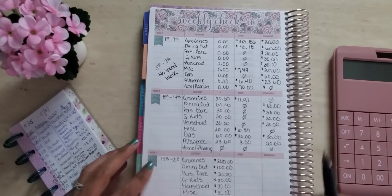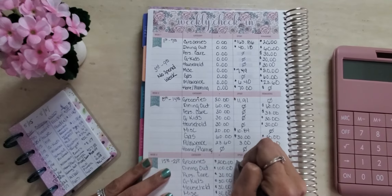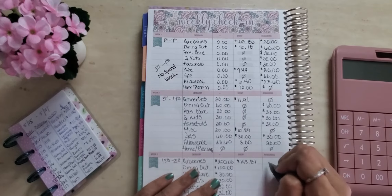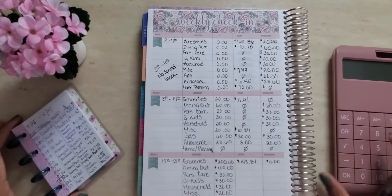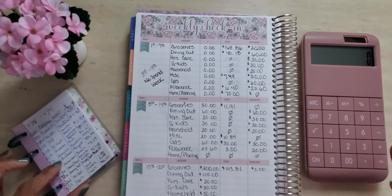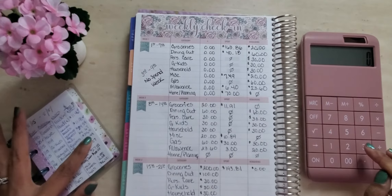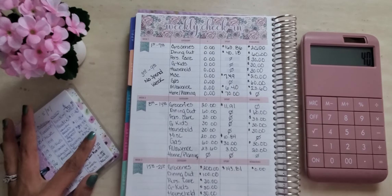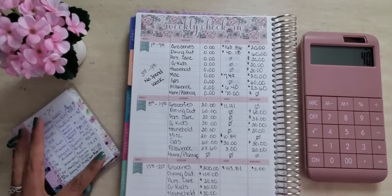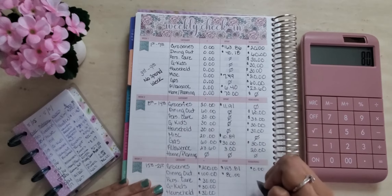Starting off with groceries — I spent $193.81 at Walmart. Since we round up because I do the $1 and $5 savings challenge, that actually left me with $0. For dining out, we started with $100. We spent $34.41 at Roosters rounded up to $40, and then we spent $33.99 at Little Sicily's for pizza and subs, rounded up to $40 as well. So we spent $80, which leaves me with $20 in my dining out envelope.